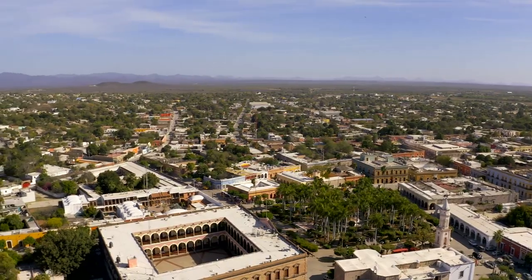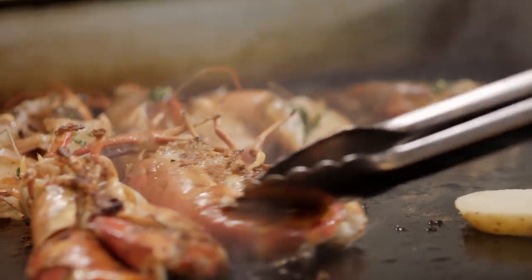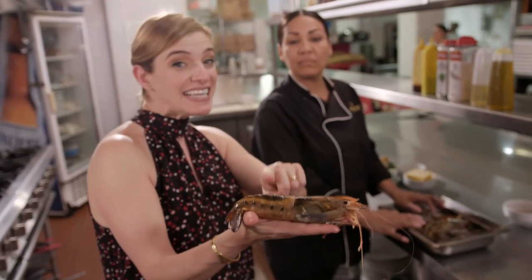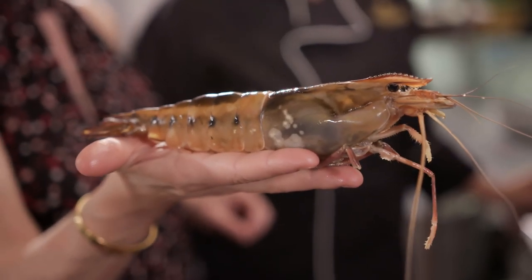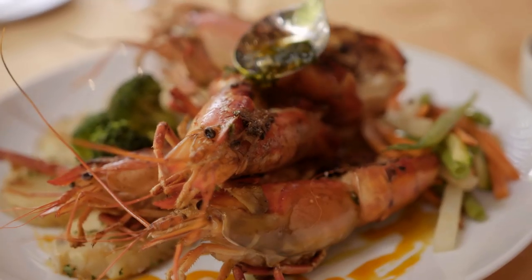Today I'm retracing my steps and getting a walking tour packed with flavor. At the Posada Hotel, the house specialty: this is the most famous ingredient in all of El Fuerte — langostino with garlic butter. Mmm!